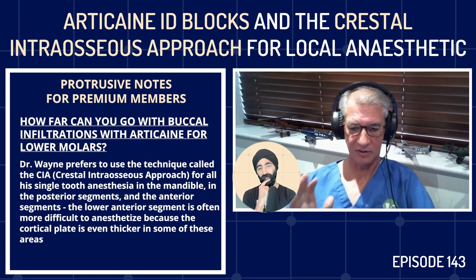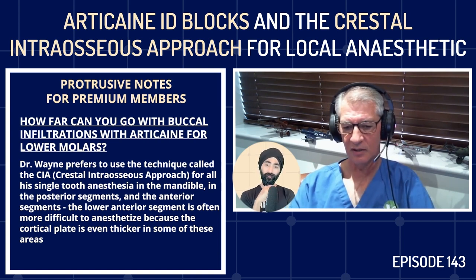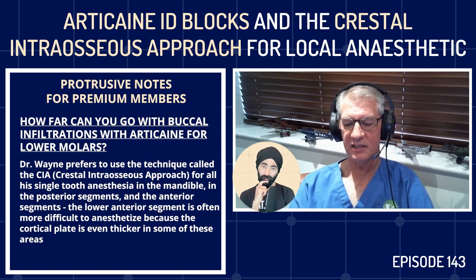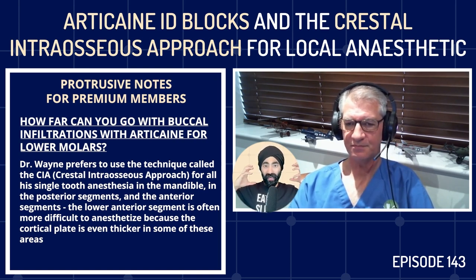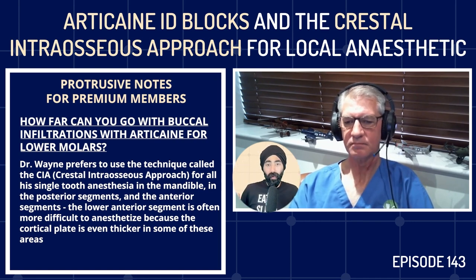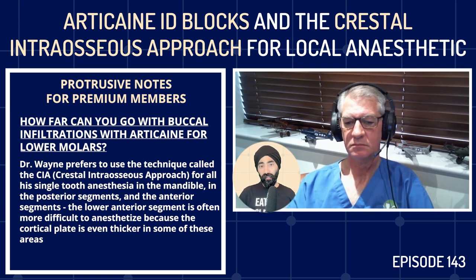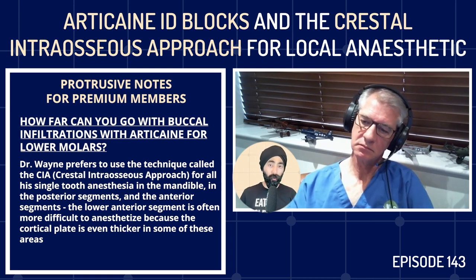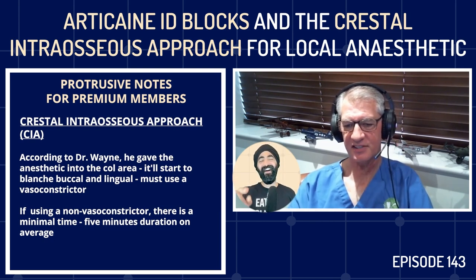For multiple restorations and hot pulps, the ID block is the choice. For the CIA technique, you're putting the needle in from the top — into the papilla, into the col area. It'll start to blanch buccally and lingually. You must use a vasoconstrictor for all those techniques.